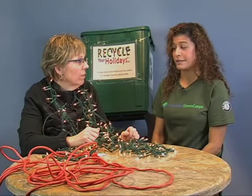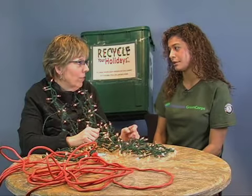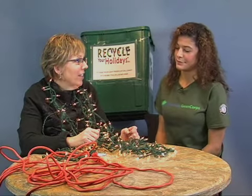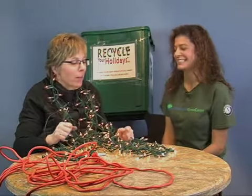Well, I save them for next year, but then the next year they don't work. Don't always work, yeah. I recycle them. That's what we're going for — we want to recycle them.